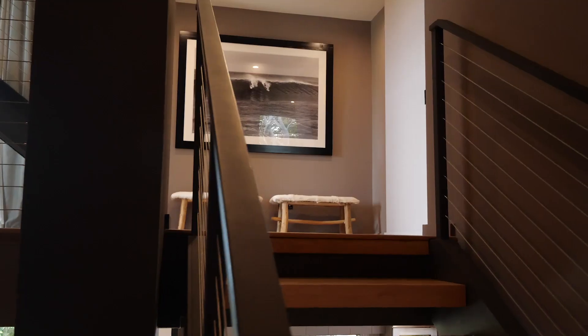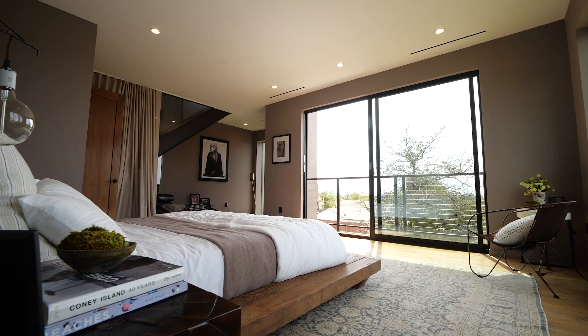Upstairs, the master bedroom is an oasis of luxury with views to the Pacific through floor to ceiling windows.